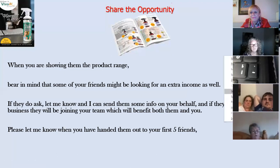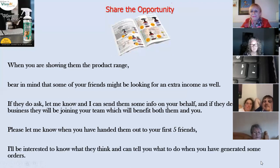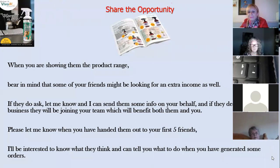Make sure you keep in touch with your sponsor and let them know when you've handed out your first five catalogues to your first five friends on the list. They'll be really interested to know what your friends and family think, and they'll tell you what to do when you've generated some orders. I've done this on numerous occasions — sending catalogues to people interested in the business. Once they see their next-door neighbour buying a product, they know they can sell more. It's a really powerful tool.